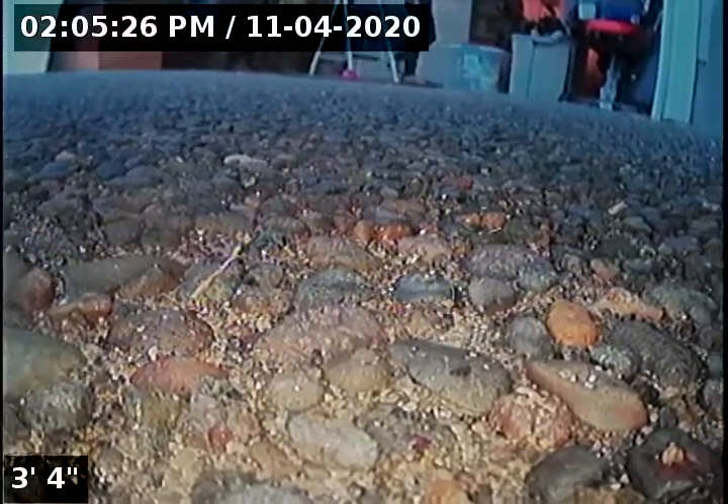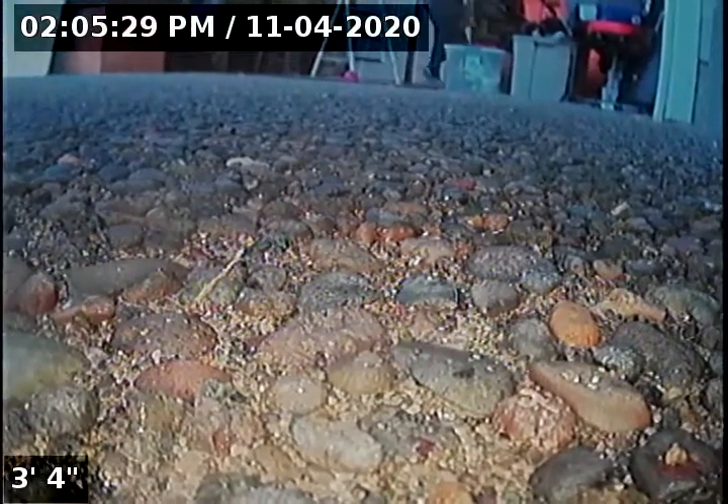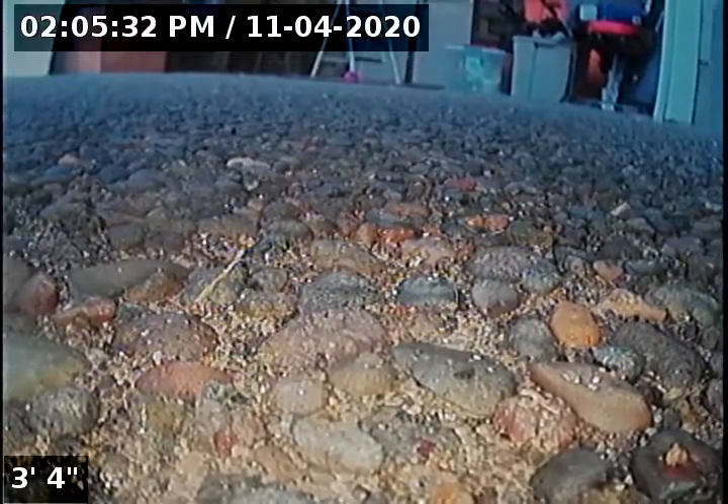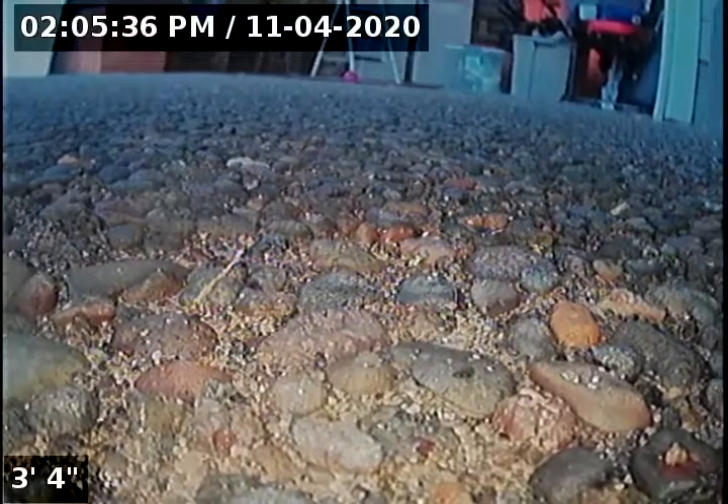Hello, this is Seth Lewis from Hampton Home Inspections, here to perform a sewer line camera inspection on property 15803 Southeast Assault Court, Damascus, Oregon 97089. The current time is 2:05 p.m. on November 4, 2020.